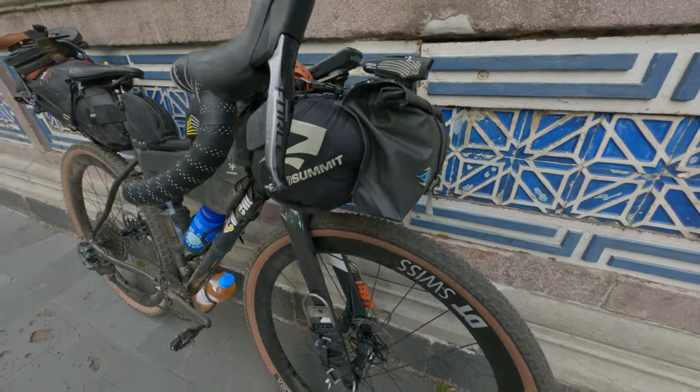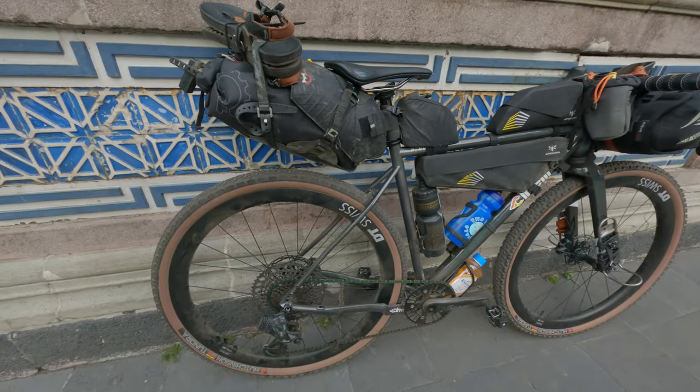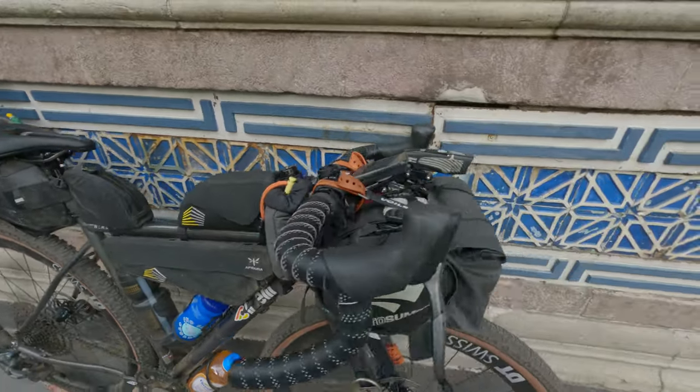This is a pretty wild bike. It's all decked out right now — this is what my setup will look like for this trip. We've got a seat bag, a half frame bag, top tube bag, rear top tube bag, and a harness on the front.